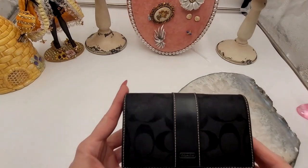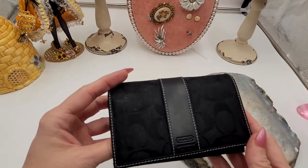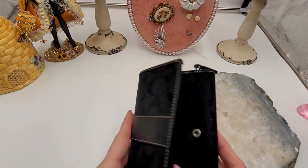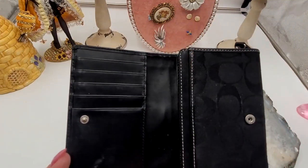Let's start with the first item tonight. I have this beautiful Coach wallet. It is leather, black in color. What you're buying is gently used — I will point out any imperfections. It looks like we have five pockets here.